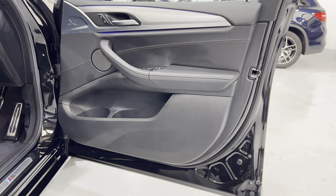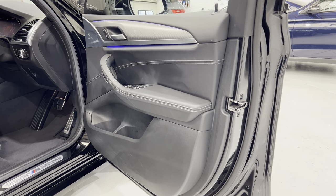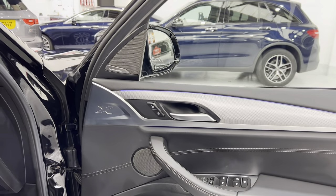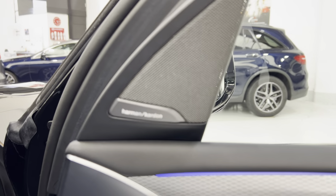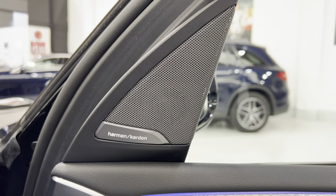Driver door card again, checking out the edge. And then we've got the Harman Kardon sound system, which is part of the M Sport Pro package.